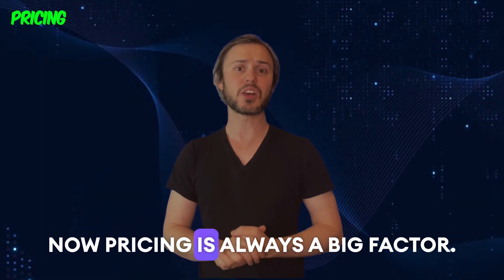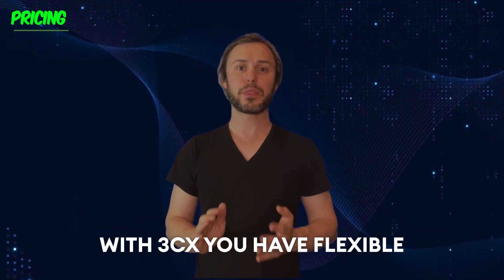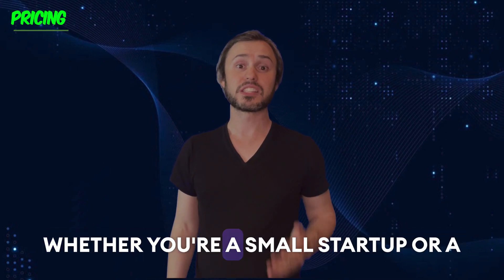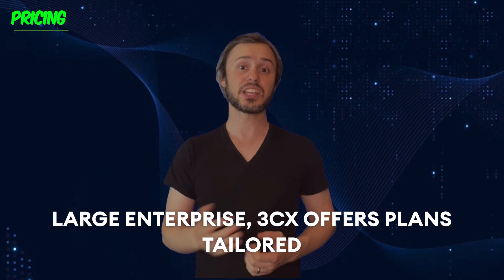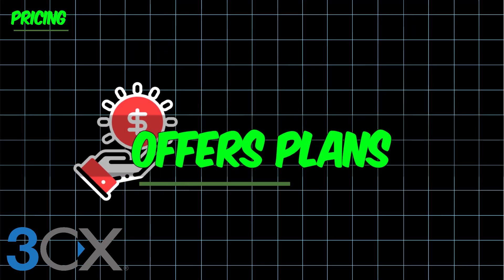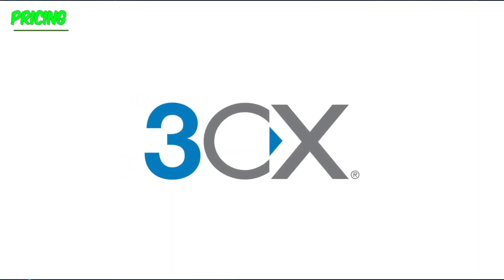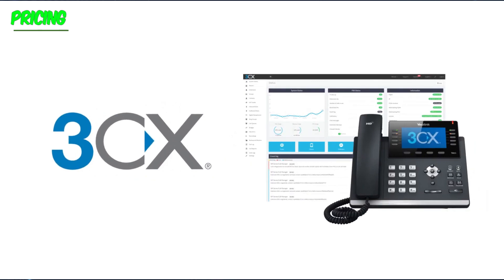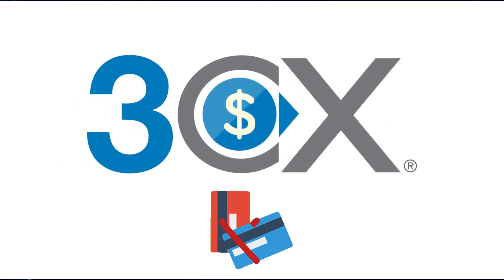Now, pricing is always a big factor. With 3CX, you have flexible options to suit your business needs. Whether you are a small startup or a large enterprise, 3CX offers plans tailored to your particular and unique requirements. Plus, with no hidden costs or per-user fees, you can scale your communications without breaking the bank.